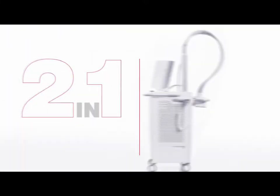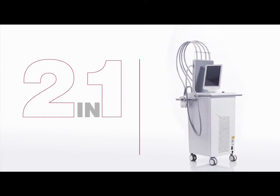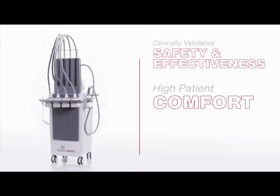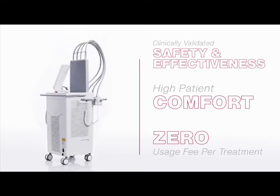Fat reduction through lipolysis and cellulite treatments used to mean two devices. Venus Bliss reshapes the aesthetics industry by offering two in-demand technologies in one device. Treatments are comfortable, encouraging higher patient compliance, and there is no usage fee for the provider.